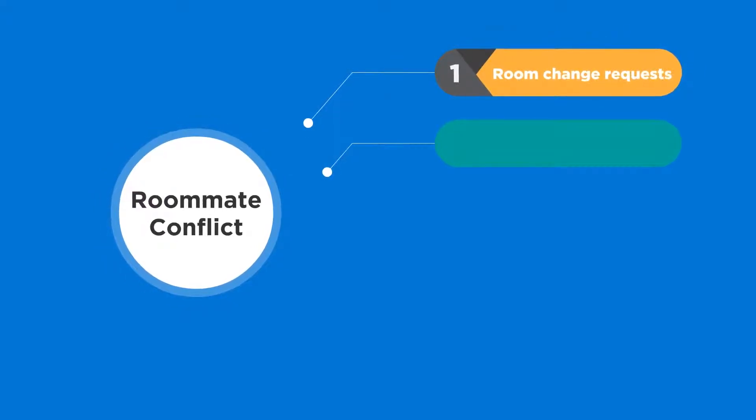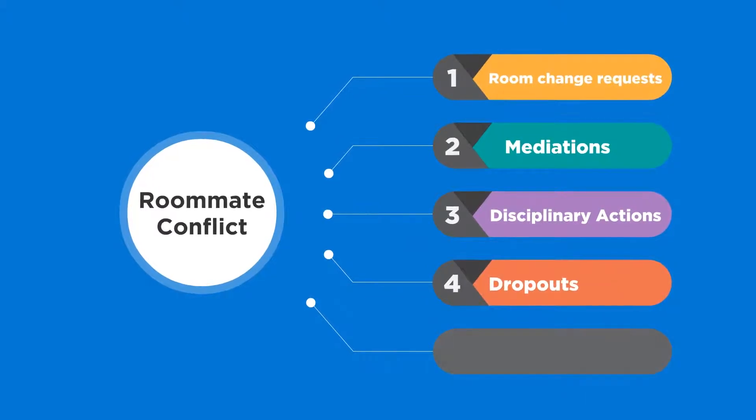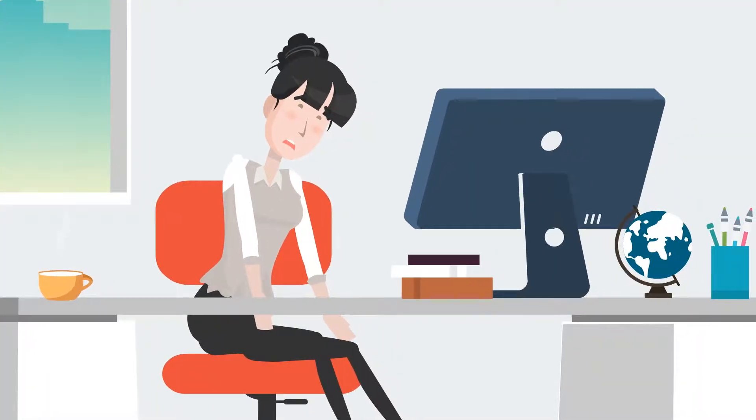Roommate conflict is also a major factor in room change requests, mediations, disciplinary actions, dropouts, and transfers — all of which can be time-consuming retention nightmares for institutions and staff.